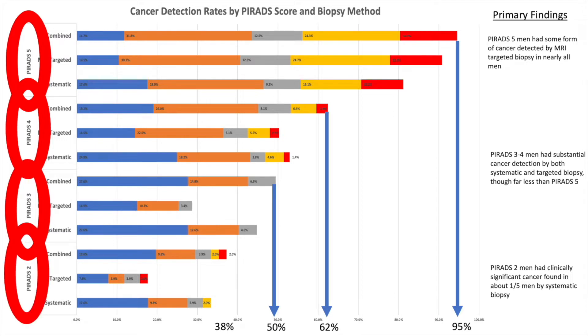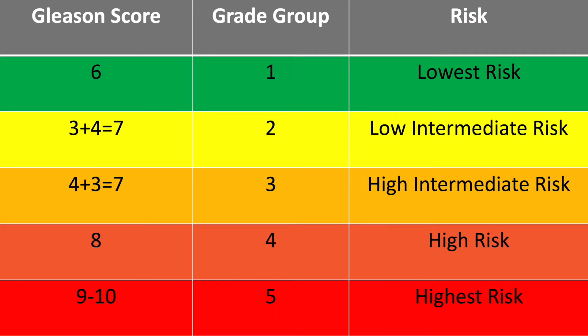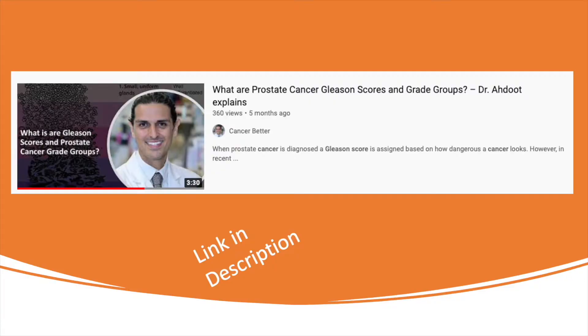Not all prostate cancer is lethal — in fact, not all prostate cancer has the potential to even metastasize or spread to other parts of the body. So prostate cancer is also given a 5-point score from 1 to 5, called grade groups. We've used Gleason scores in the past, but more modern studies now use grade groups, which are a little simpler. You can see my previous video on grade groups and Gleason scores for more detail.